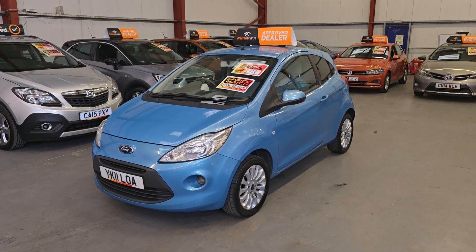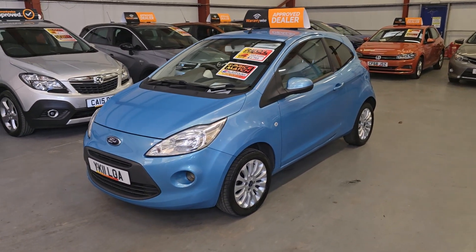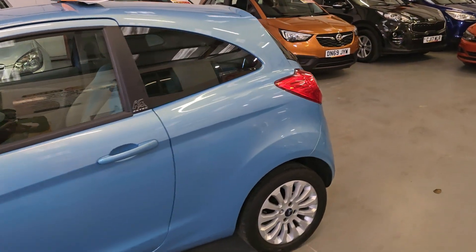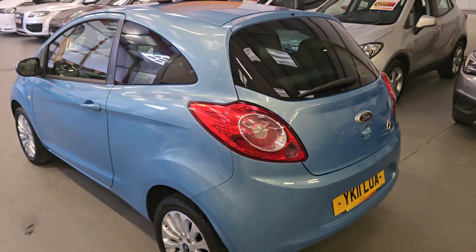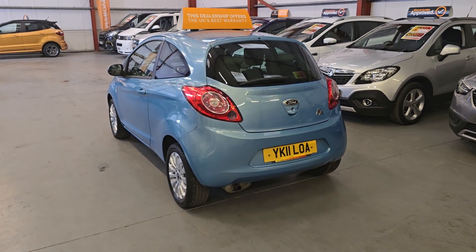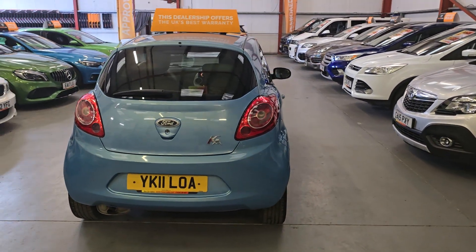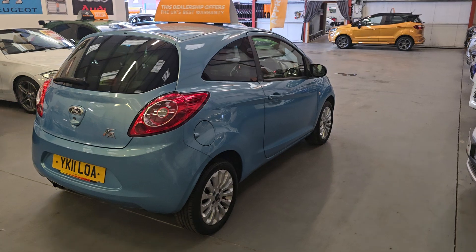So the 2011 Ford Ka Titanium — nice alloy wheels, front fog lights as well, and it's only covered 55,000 miles. Now guys, obviously this car is 13 years old, so you would expect a couple of marks here or there. But there are not many marks, if any, on this car. The car is absolutely pristine for the age and mileage, and that is mostly one of the reasons we are running on with it and retailing it for yourself at an amazing price.